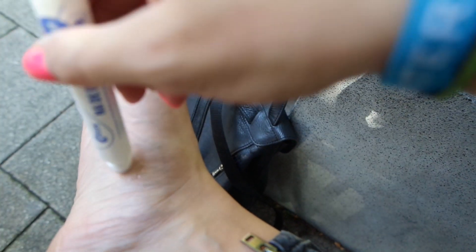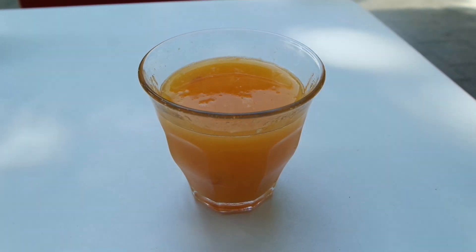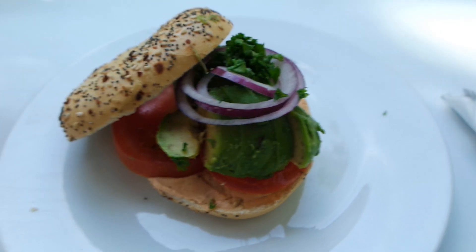I have a bite on the bottom of my foot and it's unbelievably itchy, especially in these shoes. This is orange and nectarine juice and oh my god it is so good. Mmm, yum.